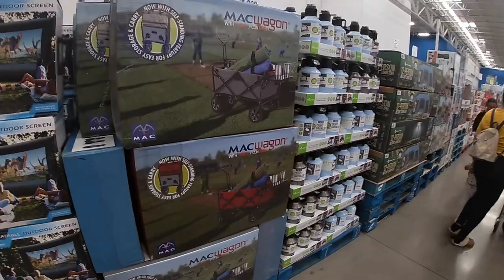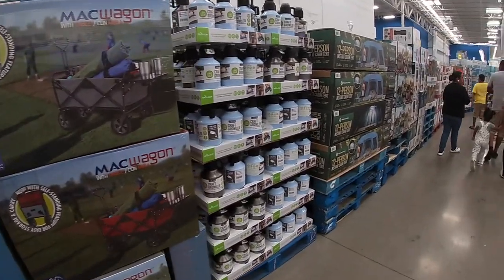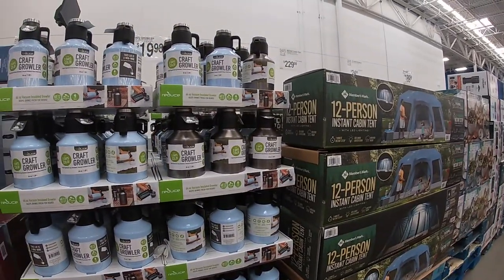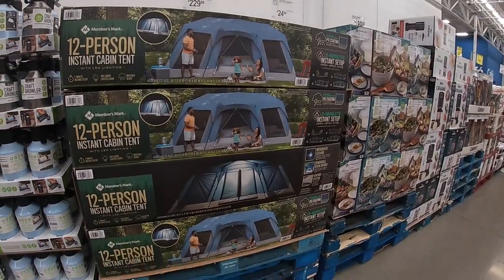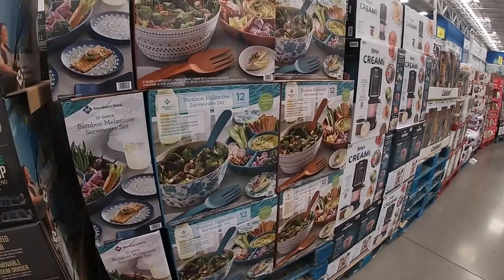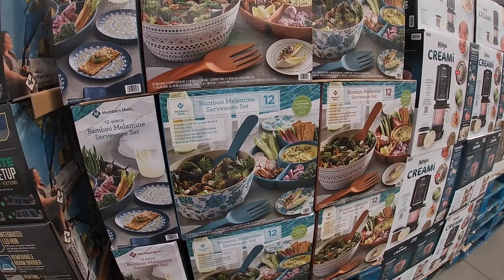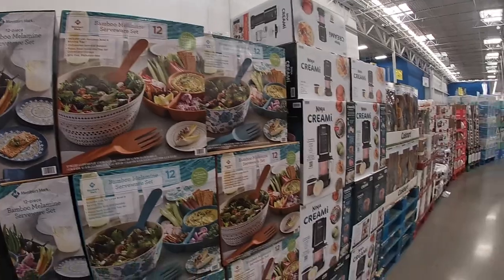We have the foldable wagon which they always have, but it's $80. Craft growler that is $20. 12-person instant camp tent, $229. Bamboo melamine servingware set, 12 pieces — they have the blue and I see a brown — that is $25.